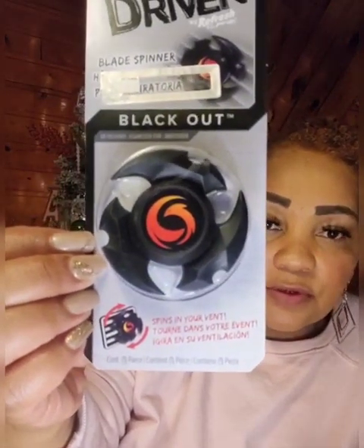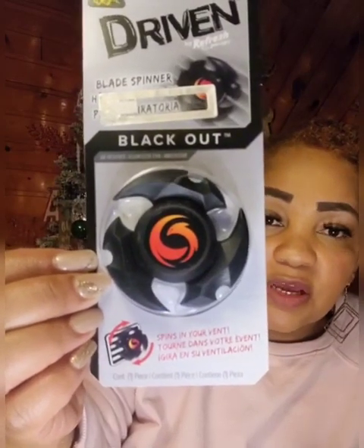Another air freshener and another gift idea — not just Christmas, this could be for somebody who just got a new car, or a car fanatic. This is from Driven by Refresh — it does smell good and would be great for the men in your life, young or old. The scent is Blackout. It spins in your vent so it's a spinner. I got two of those.